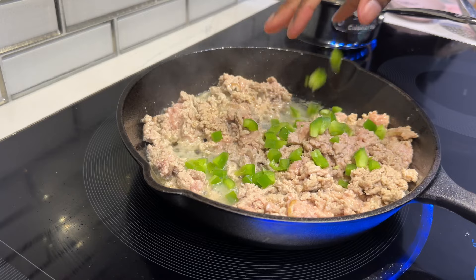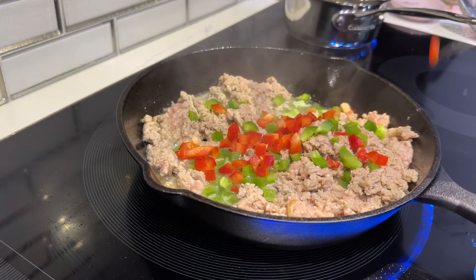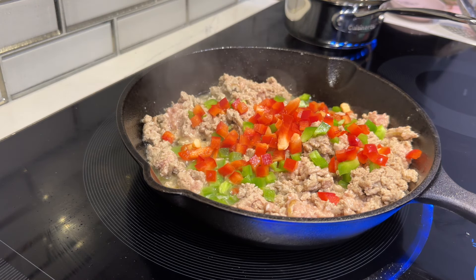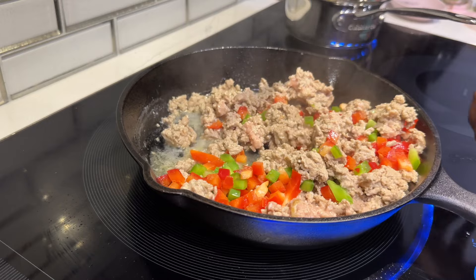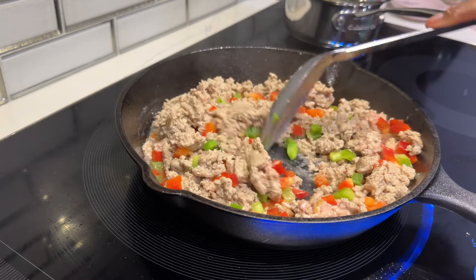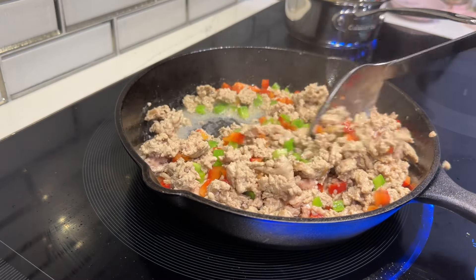Once the meat is cooked through, I'm adding some veggies — green bell peppers and red bell peppers. You can tell by how nicely cut they are that I've been using my vegetable chopper. This was one of those days where I actually prepped my veggies for the week and had everything chopped. I stir it all together and let those flavors mesh, so it'll make the ground turkey taste like something. We let those peppers cook down so they release their juices and give some life to the meat.